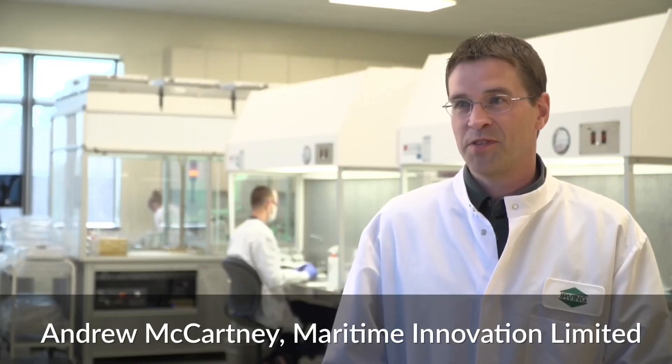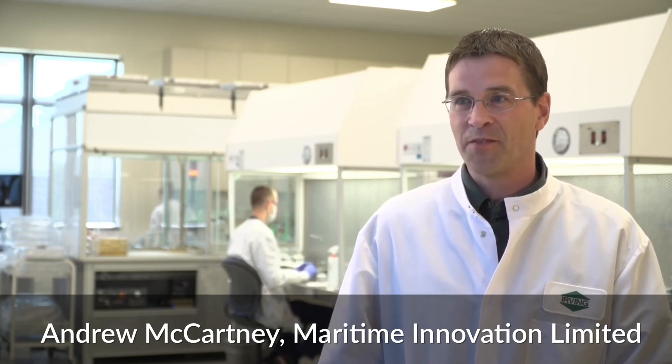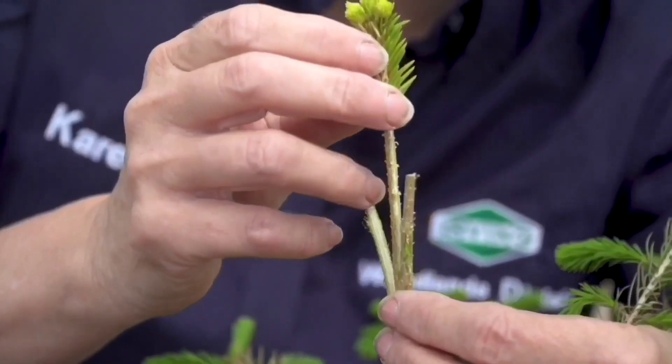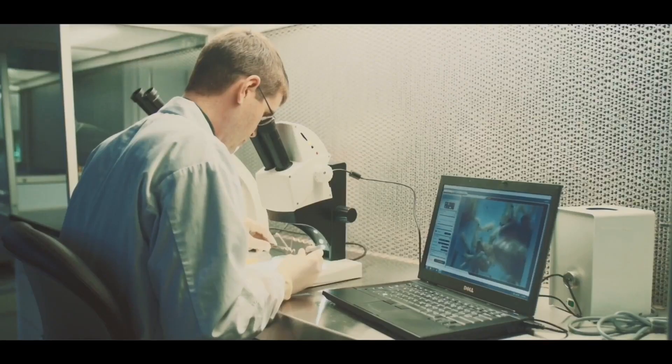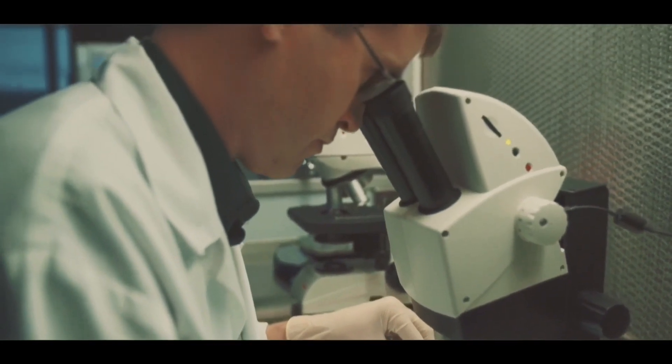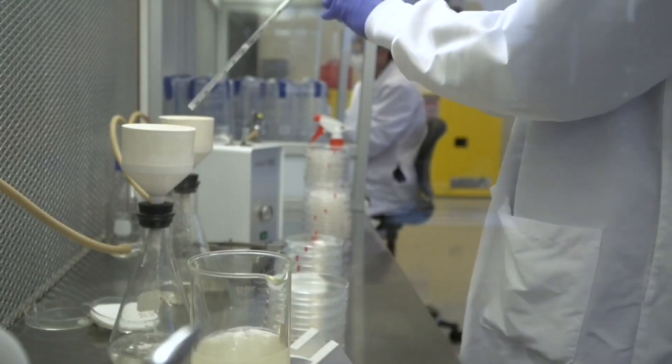It all begins with the traditional breeding program. You have two good parents, a good mother and a good father, and you cross them. We bring those seeds from those crosses back here at the lab and very carefully we'll cut out a little tiny embryo that's inside that seed.